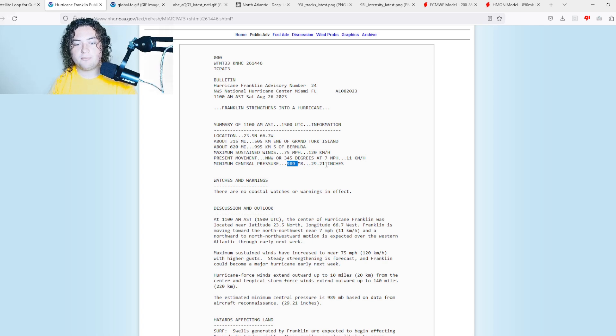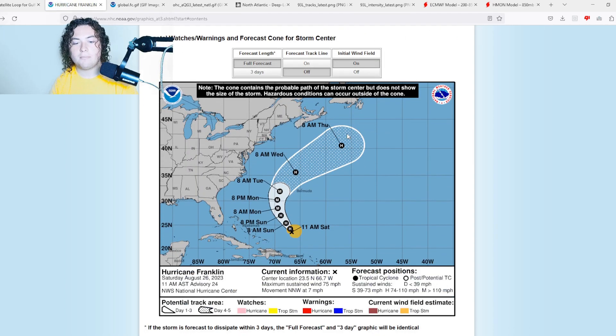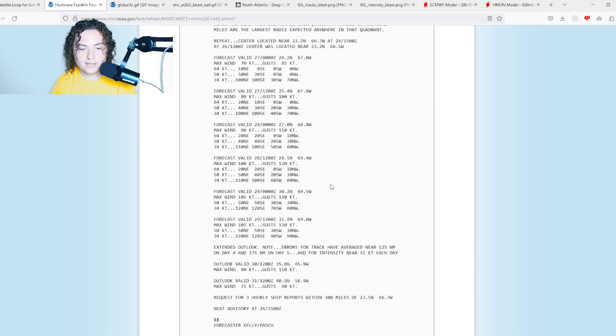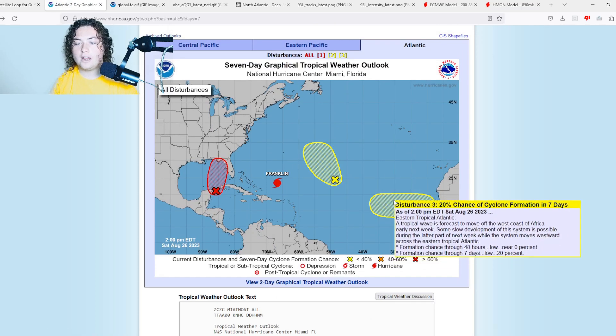Franklin is a 989 millibar system moving north-northwest at 7 miles per hour. Hurricane force winds extend out 10 miles from the center and tropical storm force winds extend out 140 miles. It is expected to strengthen into a major Category 3 hurricane at 120 miles per hour, staying out to sea, although it could cause swells and rip currents across the Carolinas, Virginia, the Mid-Atlantic, and New England.